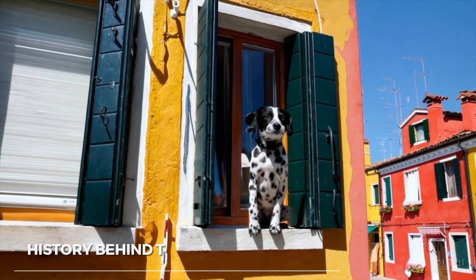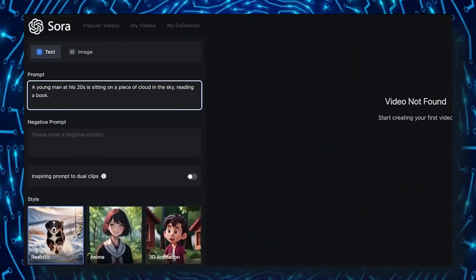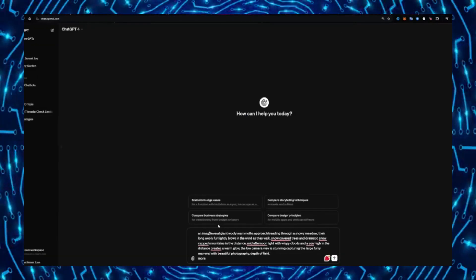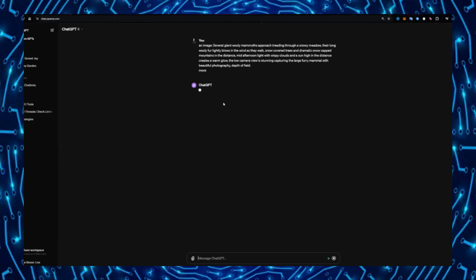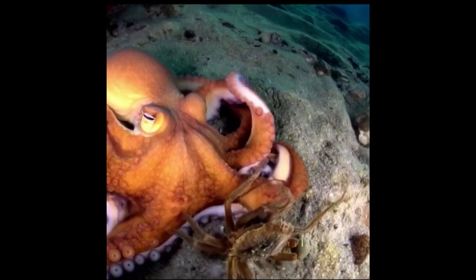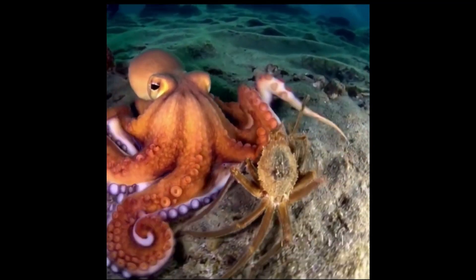Let's start with the history behind the launch of Sora. Developed by the creators of ChatGPT at OpenAI, Sora is an AI model that converts text prompts into short video clips. This text-to-video capability was showcased in a recent batch of releases by OpenAI, including a breathtaking AI-generated video featuring an octopus.